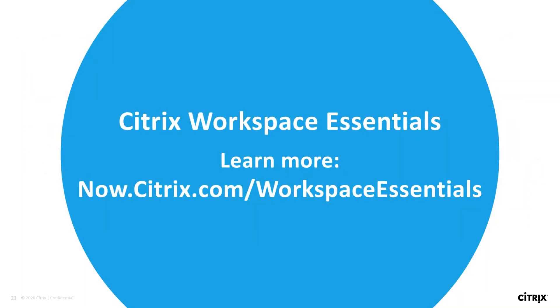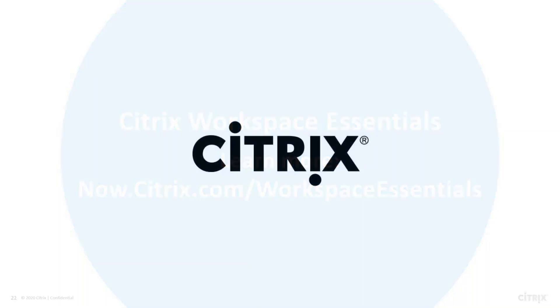If you want to learn more, go to the link on this page to request a demo and talk to an expert. Thank you, Daniel. This will end today's episode of the Citrix Workspace Essentials series. Thanks for tuning in.